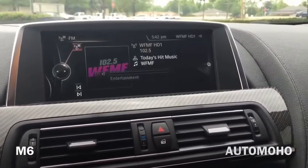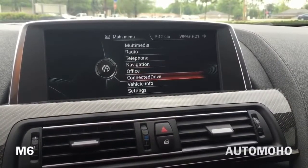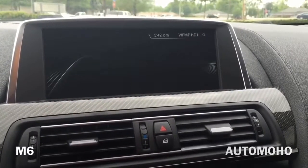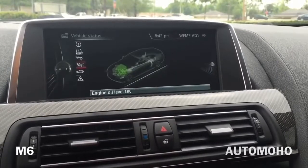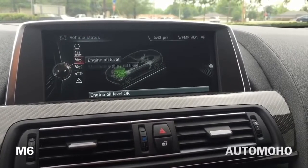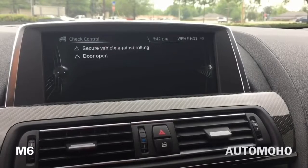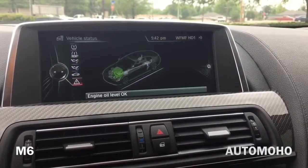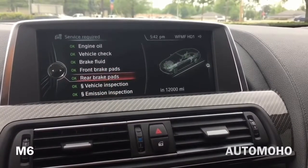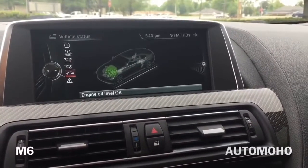Let's go back to the menu screen and see what else we have — radio, telephone, navigation, office, connected drive, vehicle information, and settings. Inside vehicle information you have your vehicle status, which shows you engine oil level, tire pressure, perform reset, measure engine oil level, or service required. And you can also check the controls. Let's see what service is required — it's showing that everything is okay, so at this point nothing needs to be serviced.